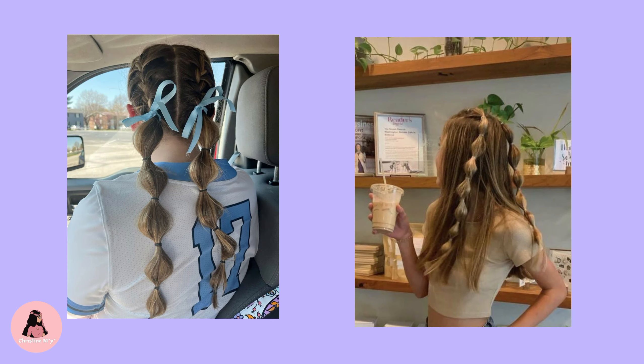First up, bubble braids. Bubble braids are a stylish and easy-to-do hairstyle that's perfect for the summer months and a very fashionable choice. You can do bubble braids in many ways, like a single braid, half up half down bubble braids, or twin bubble braids. It is your choice — whatever suits you.